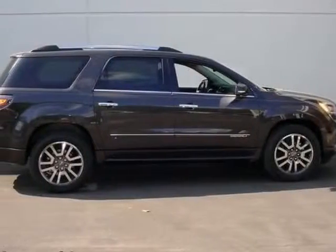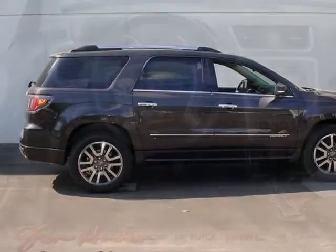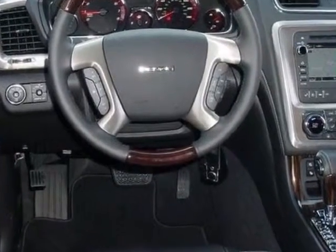Check out this new 2013 GMC Acadia. For your protection, this vehicle has a full factory warranty.